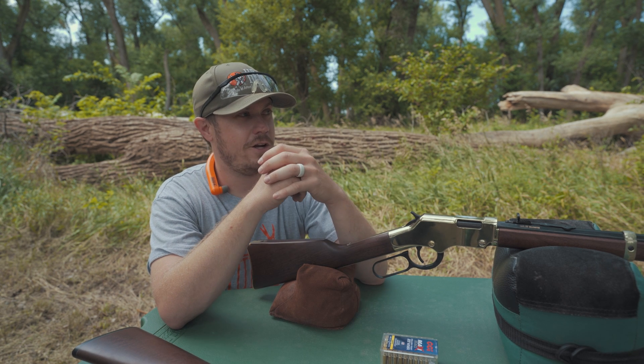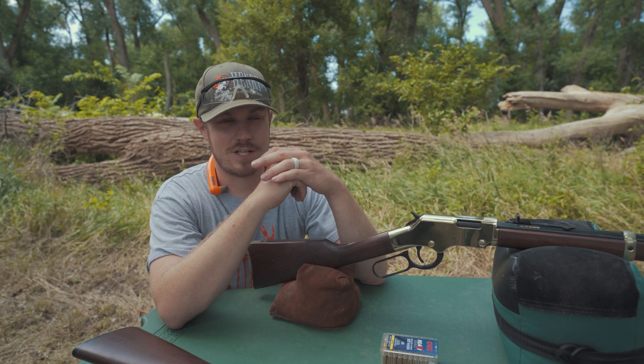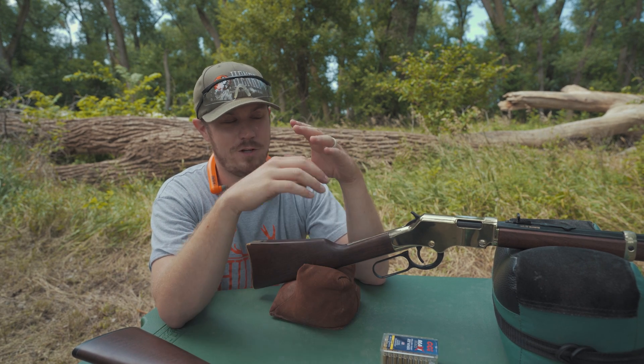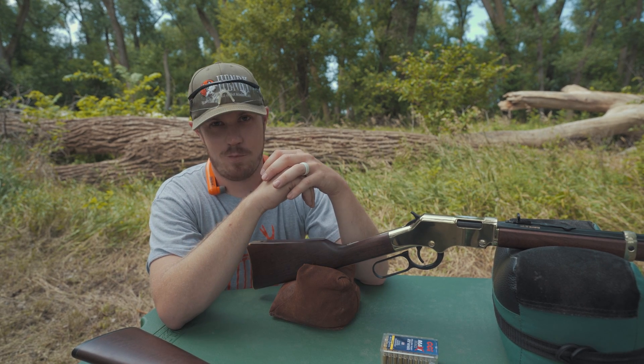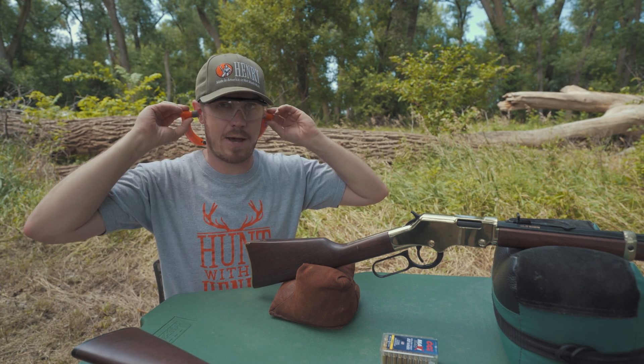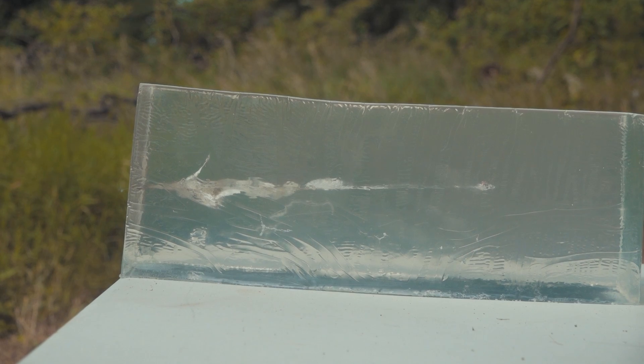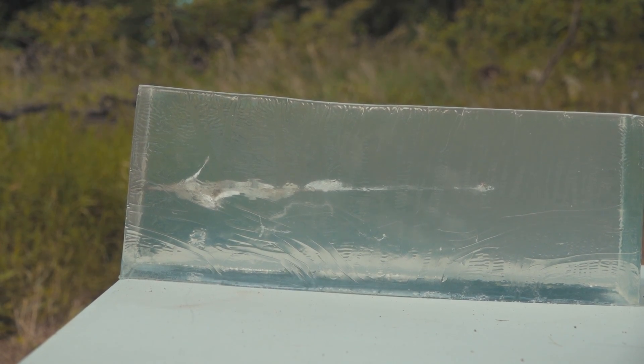Got a 20% gel block down here. Let's get to shooting and see what the difference is between the 22 Magnum and 22LR on this 20% gel block. 22 Magnum is up first. Let's see what happens.